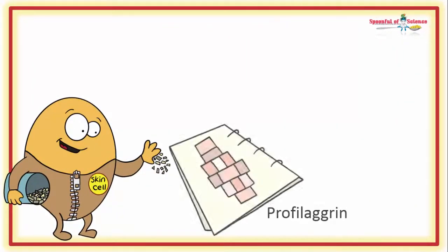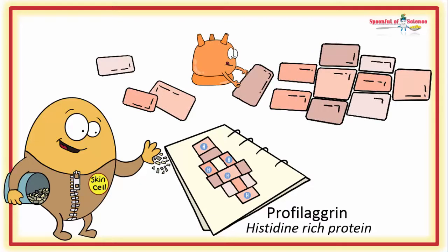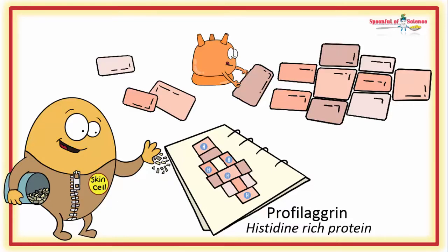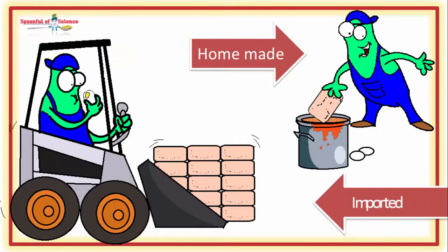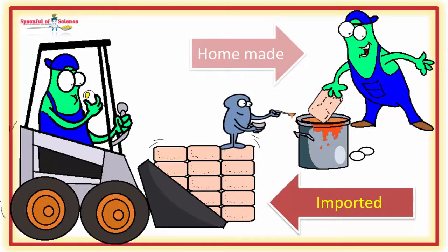Structurally, filaggrin is made up of lots of histidines, which is actually quite unusual. In fact, when profilaggrin was first discovered, it was called histidine-rich protein. So what is histidine? It's one of the amino acids that forms the building blocks of our proteins — there are 20 of them in total. Some we can make from scratch, and others we must import. Histidine is one that we must eat, although we do get a little help from our bacterial friends as well.